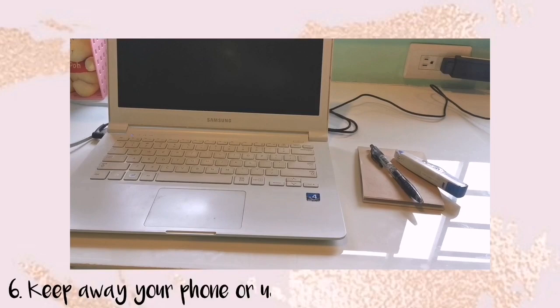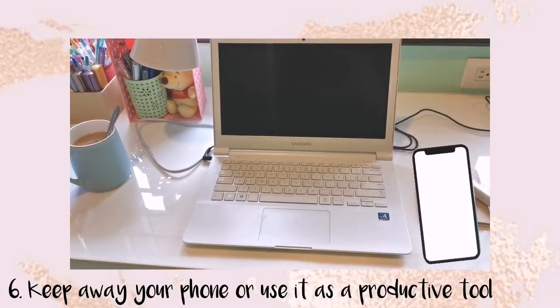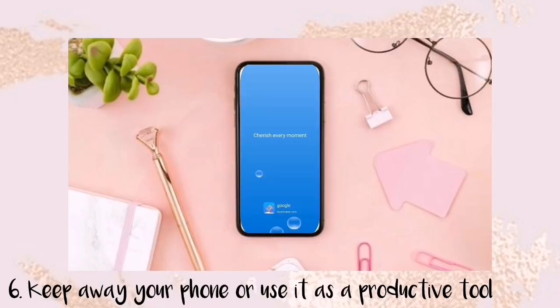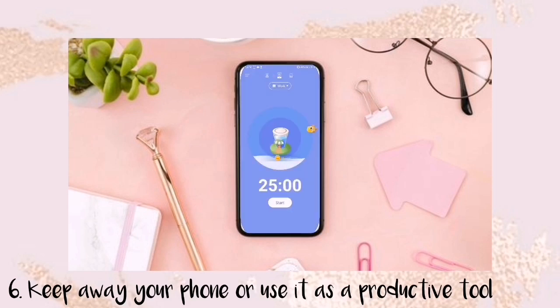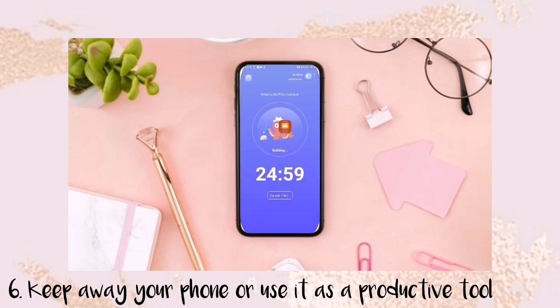The next tip is to keep away your phone or use it as a productive tool. I put my phone near the charging area so I can't grab it easily. To use my phone productively, I used to use the Forest app, but now I use the Nox Ocean app which has ocean vibes. This app is helpful if you're distracted by your phone — it can block other apps so you can't browse anything else. I also use the Pomodoro Technique, which I always mention in my videos.